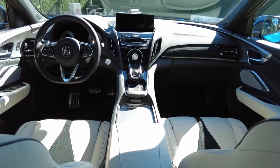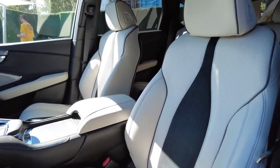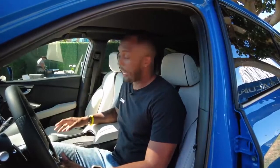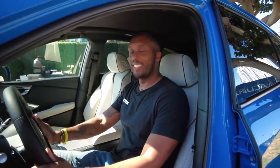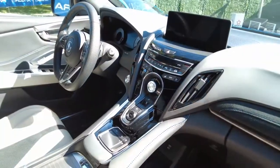Inside, Acura claims the RDX is going to be quieter — an even more serene place to listen to your banging 16-speaker ELS audio system. There's more tech in here for 2022, like wireless Apple CarPlay and Android Auto, and there's a USB-C charging port. I fit just fine being 6'4" — good job, Acura. You could get a rear camera washer and more ambient light colors as well.